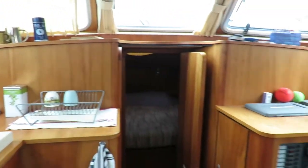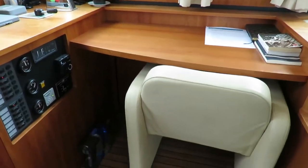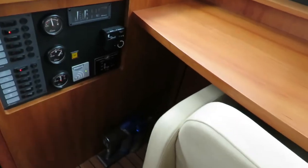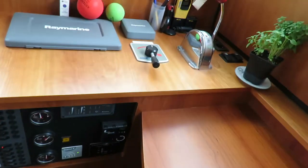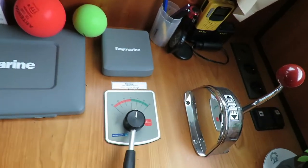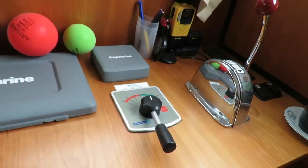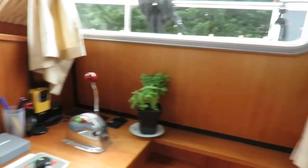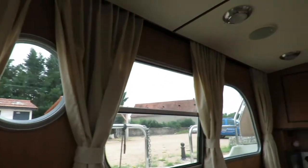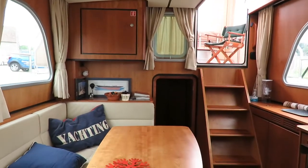And on the starboard side, you've got the chart table, electric panels, and a joystick with navigation items, so you could navigate from the interior thanks to the joystick. Let's have a spin around — see the quality of the Linssen is still there, even almost ten years later.